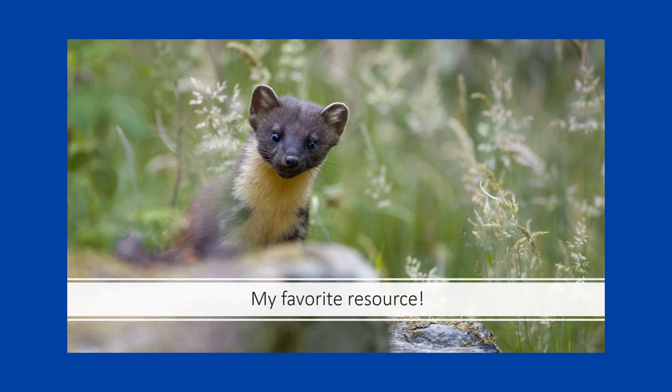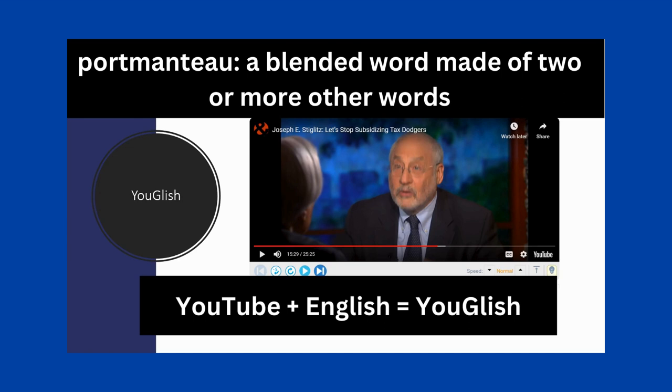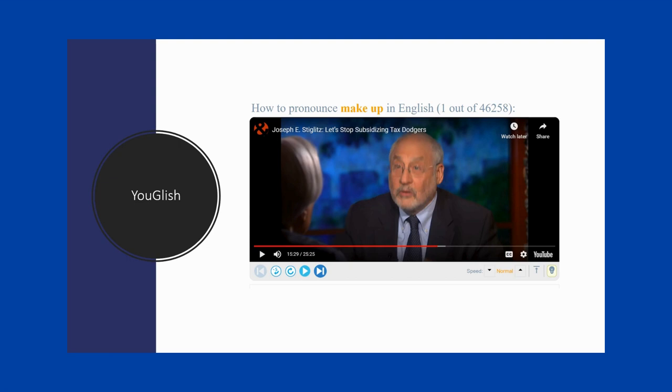Congratulations if you've made it this far. Now let's look at my favorite resource for exploring phrasal verbs and other vocabulary. And if you know what animal this is, let me know in a comment. My favorite resource for exploring vocabulary is Youglish — a portmanteau of YouTube and English — which collects videos from YouTube that contain the word or words you want to learn about and shows you how they're used in context by real people. As you can see, 'make up' is extremely common with 46,258 examples on Youglish. In an upcoming video, I'll share a quick tutorial on how to use Youglish for language learning. I also plan to make a video with common portmanteaus, because it's fun to see how words are made up.